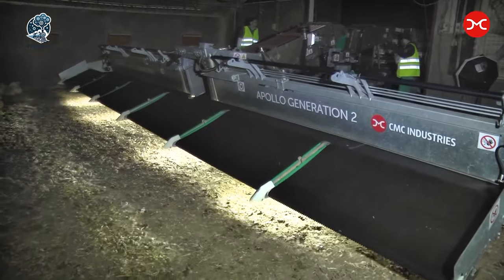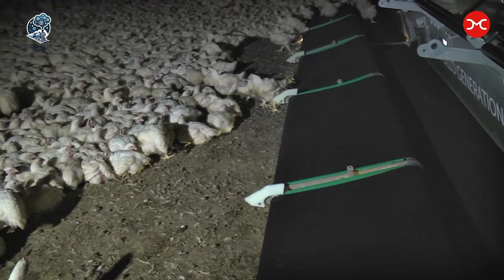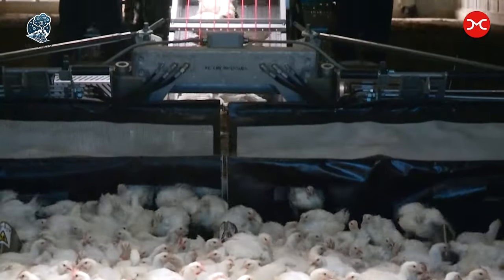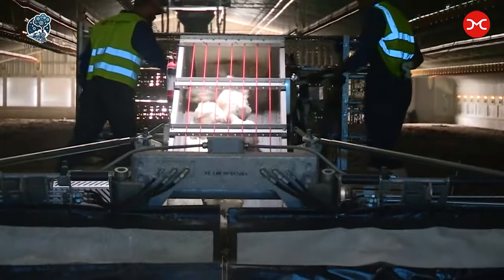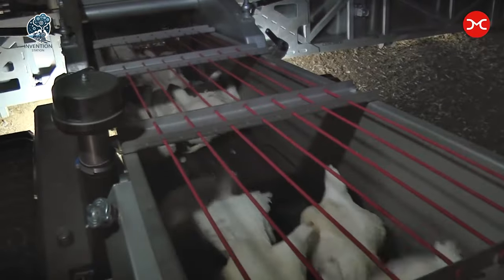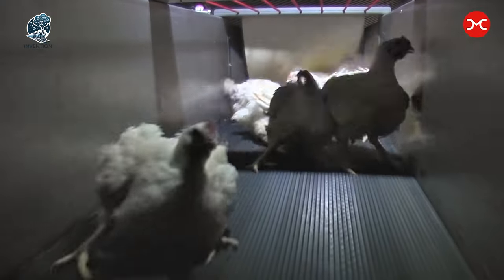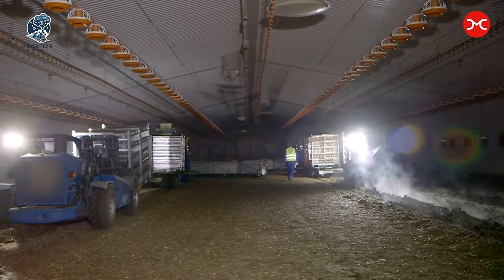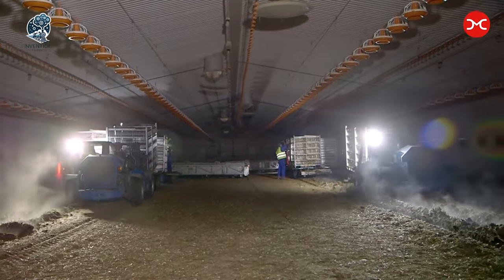Ensuring quick and efficient chicken harvesting. It's not just a harvester, it's a poultry powerhouse, transforming the way chickens make their journey from farm to table. With the Apollo Generation 2, efficiency meets innovation, creating a feathered spectacle in poultry processing.